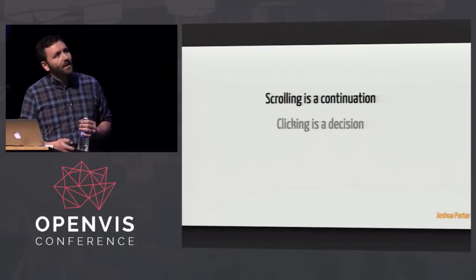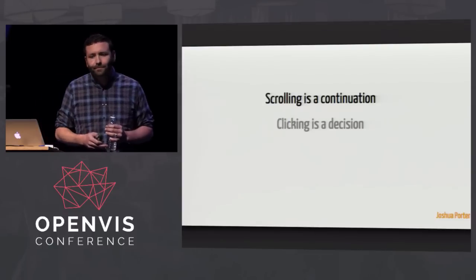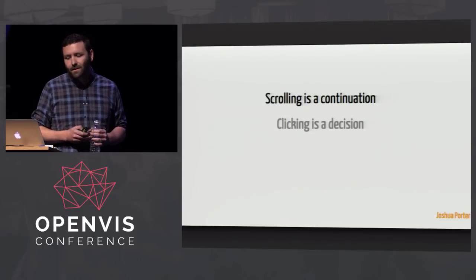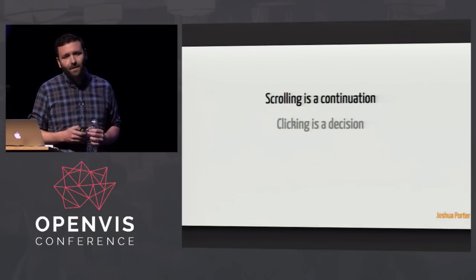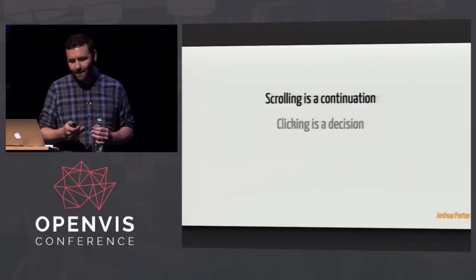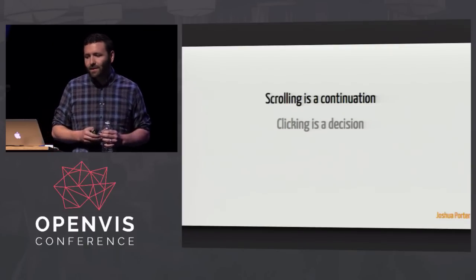Now we live in a world where we have all sorts of pointing devices — trackpads and magic mice — but all of them have scrolling as a fundamental piece of how they interact, and that makes scrolling very powerful. As Joshua Porter put it, scrolling is a continuation as opposed to clicking, which is a decision. So scrolling is something that you're already doing on the website, and instead of explicitly having to decide to click on something, a user can just scroll.